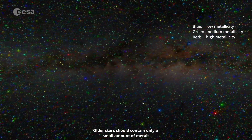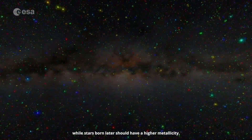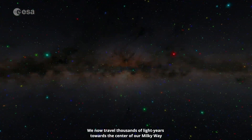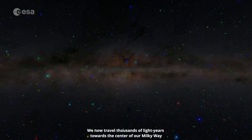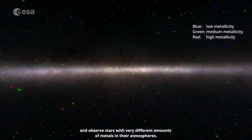Older stars should contain only a small amount of metals, while stars born later should have a higher metallicity. We now travel thousands of light years towards the centre of our Milky Way and observe stars with very different amounts of metals in their atmospheres.